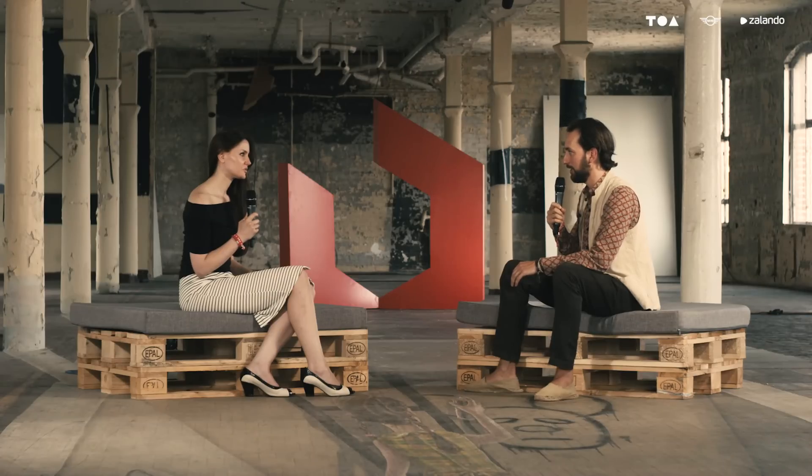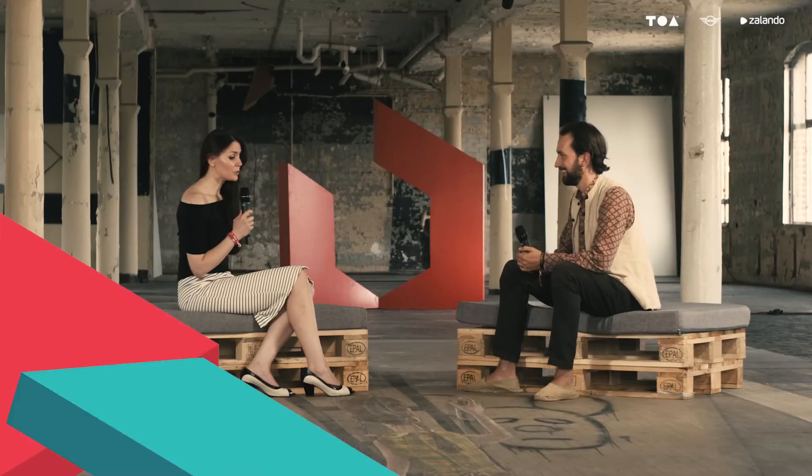Hello, this is Andreas Richter, CTO from Plista, speaking at Tech Open Air 2015 in Berlin. Today I have Nora Kaldi here from Nuritas, a company specialized in looking at food at the molecular level using artificial intelligence to develop new therapeutic ingredients for human health.